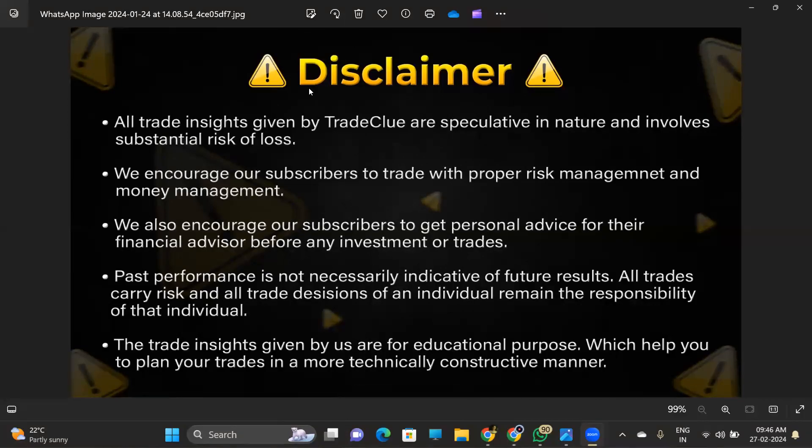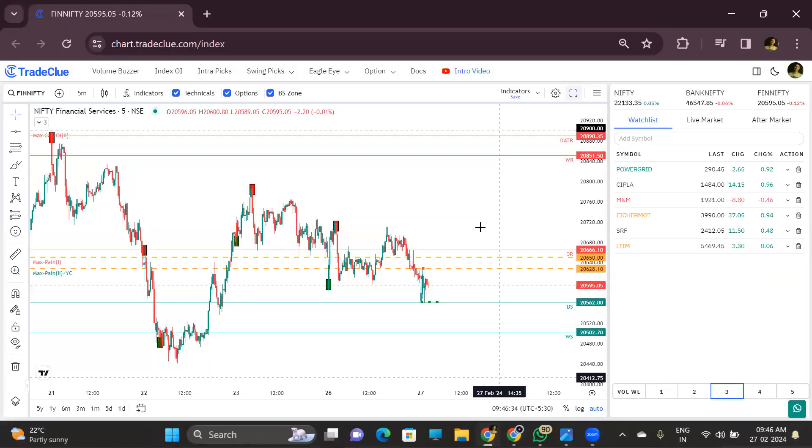Welcome to TradeClue live analysis session. First of all, these live sessions are for educational purposes and not a recommendation. Kindly trade according to your risk. Let's check what is happening in the market.